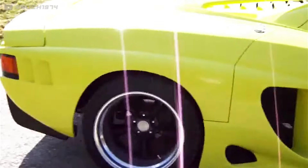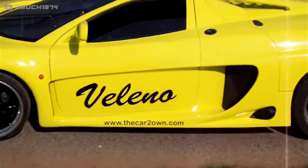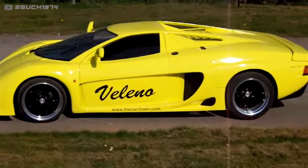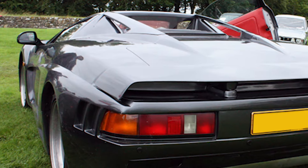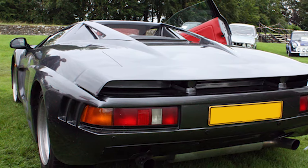Their most notable offering was the Valeno component car. It was a mid-engine, two-door, two-seater sports car sold only in kit car form. The chassis was a custom-welded space frame, while the engine was most likely borrowed from a Toyota MR2. Supposedly a turnkey version of the Valeno, rebranded the Predator, was also offered. It's not really clear how many Valenos were built or what became of Autospeciale, but they clearly aren't around today. This means the Valeno and the Predator are rare artifacts in the kit car world.